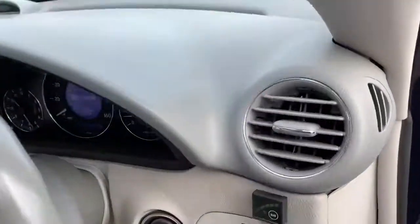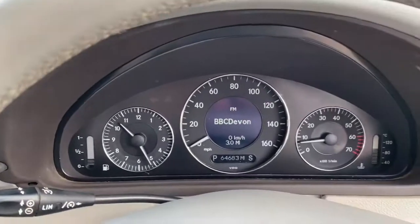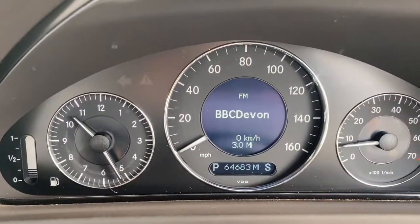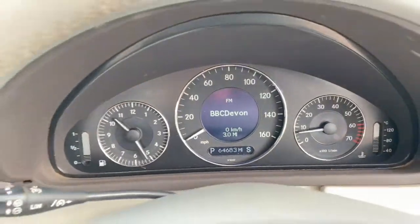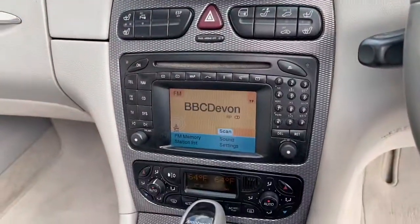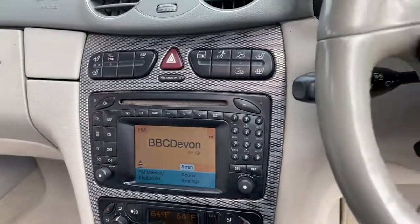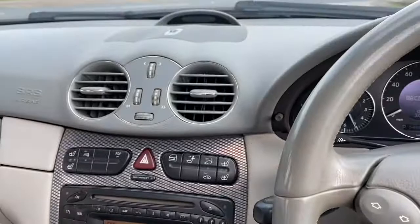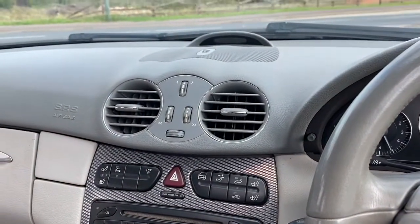Looking at the dash, it's done 64,000 miles. We'll put the roof up and take the car out for a run.